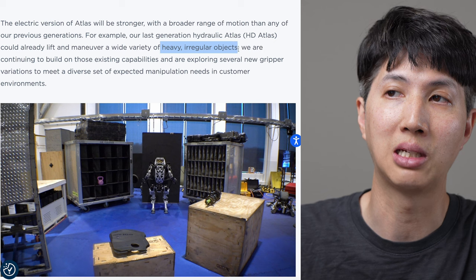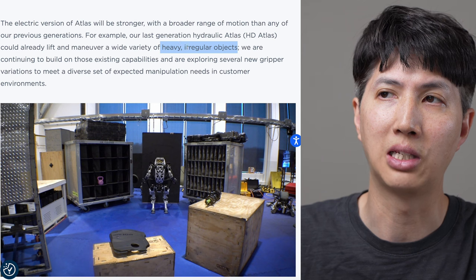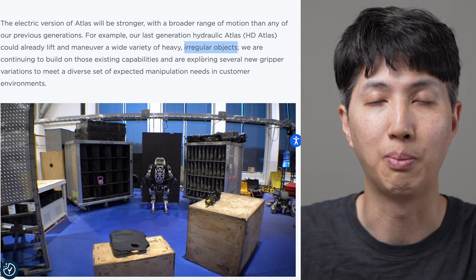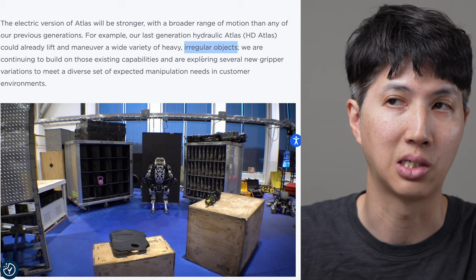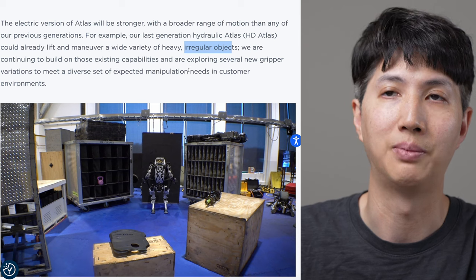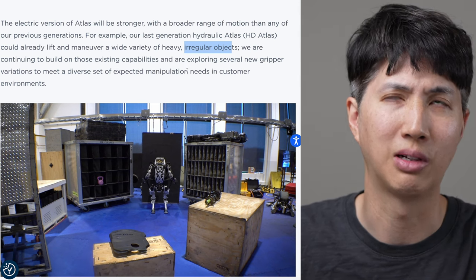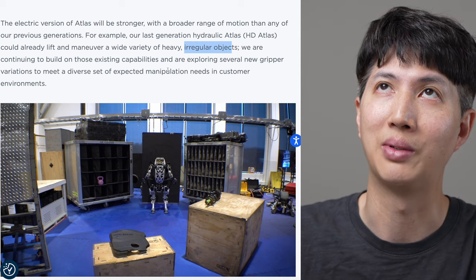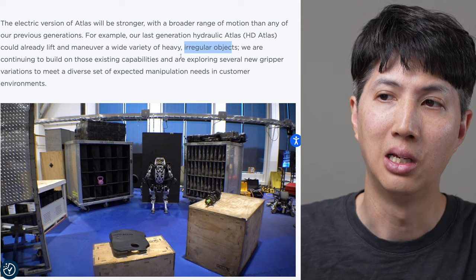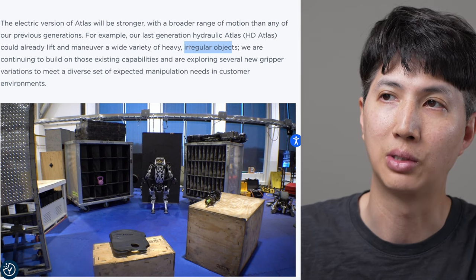Our last generation hydraulic Atlas could already lift and maneuver a wide variety of heavy, irregular objects. I think this is interesting - heavy is good, big items, but the irregular thing is key. Because robots, you could program them to only pick up crates and boxes, but that's different from irregular objects - like skis, unusual shapes, or moving things around. That kind of versatility would take a lot of programming because you have to be delicate sometimes.